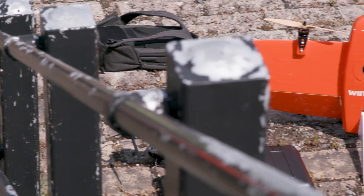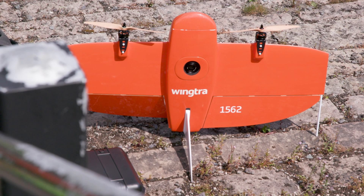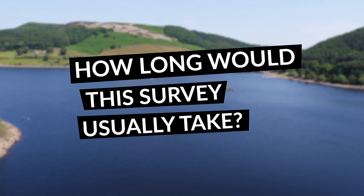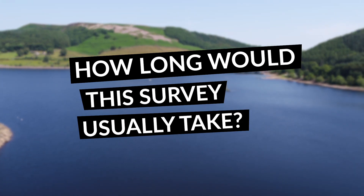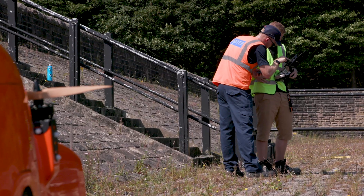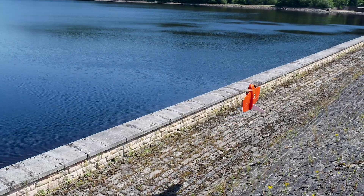We're doing a dam survey using the Wintra to test the capabilities of this new aircraft. This type of survey may have taken the dam team several days to complete, where we've been able to complete the entire survey of the dam with the Wintra in under 90 minutes.